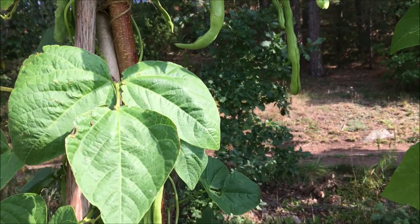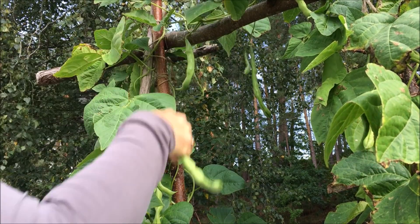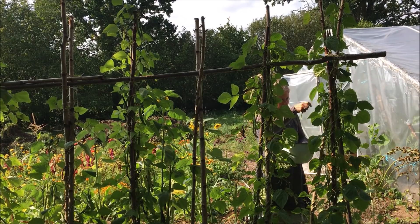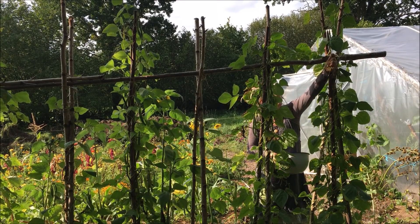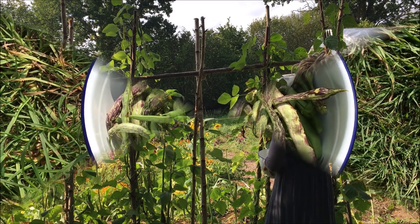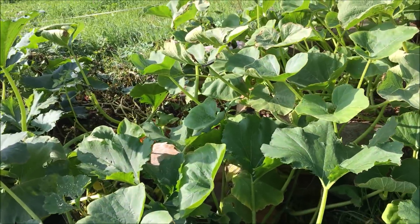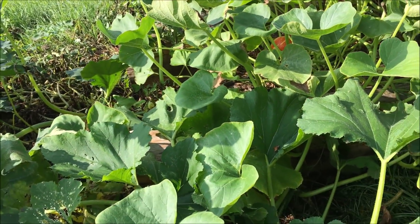Die Bohnen müssen laufend geerntet werden. Die werden klein geschnippelt und eingefroren. Auch die Hokkaido-Kürbisse können geerntet werden. Die, die noch nicht ganz reif sind, dürfen noch im Gewächshaus nachreifen.